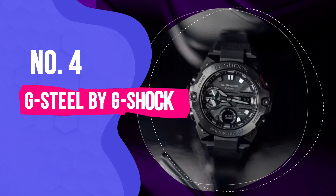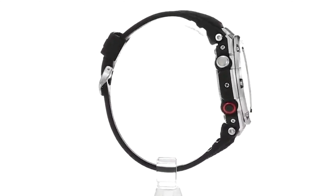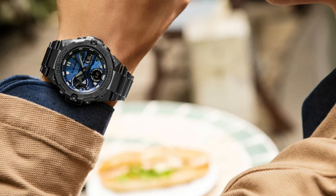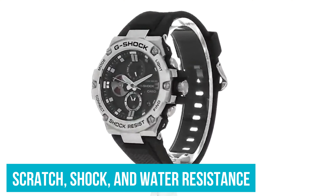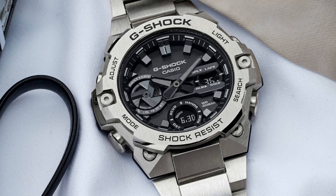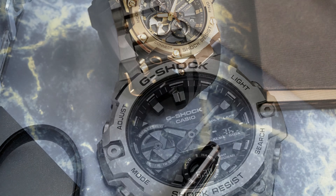Number 4: G-Steel by G-Shock. For a more sophisticated look, the G-Steel is the perfect choice for a dress watch on nicer occasions. Rather than the traditional bulky casing, this G-Shock has a smart metal face. Due to this feature, it comes with a higher price tag than most G-Shocks on the market. But it's well worth the splurge, considering it still has all of the brand's tough qualities — scratch, shock, and water resistance — in addition to a high-end style. The G-Steel also has Bluetooth capabilities, which means you'll never have to set your watch again; the time is updated automatically via a link to your smartphone. This model easily competes with luxury watch brands to bring an opulent timepiece to the masses.